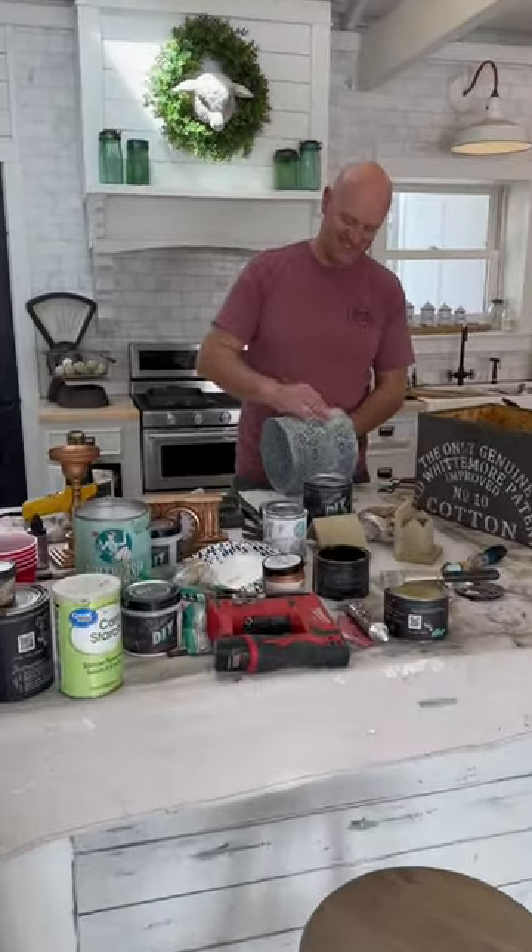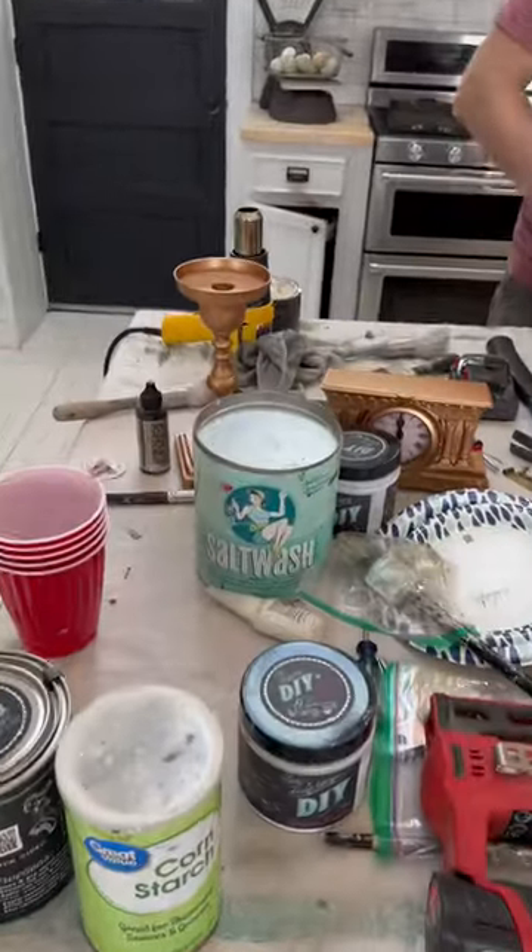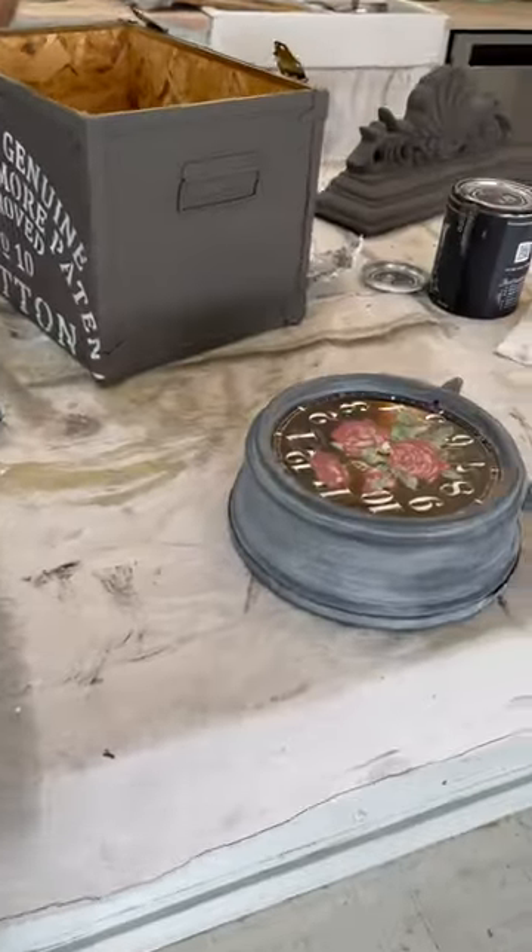Zeb is finishing up some of these projects. I've been working on some copper — I need to white wax those. Cute little clock.